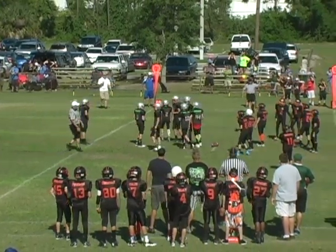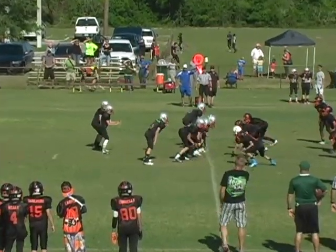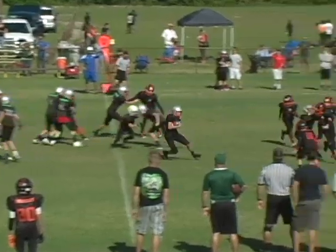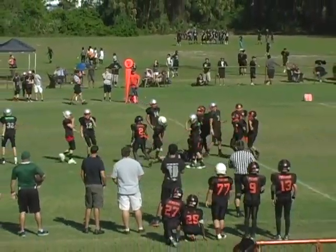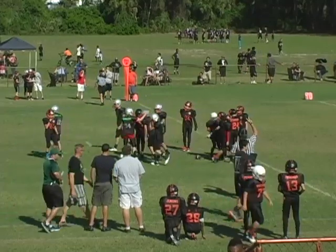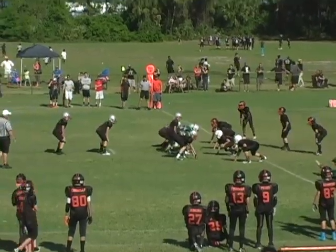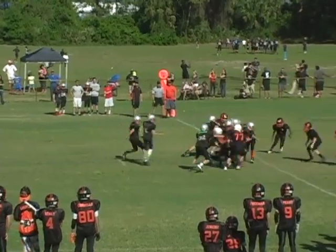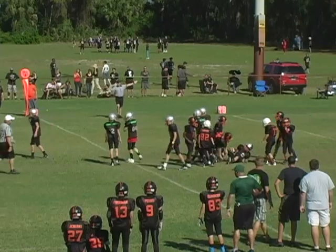We have some laundry on the field. First and ten for the Angels. Hands off on the right side to number one. He cuts left and is finally hit after some nice gain on the play. Second down and short coming up. Hands off on the left side to the big throwback as he breaks one tackle and plunges forward for a first down.